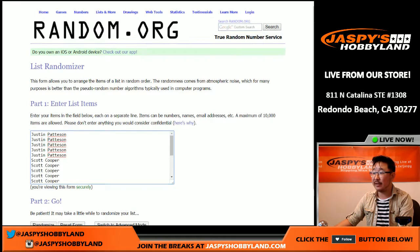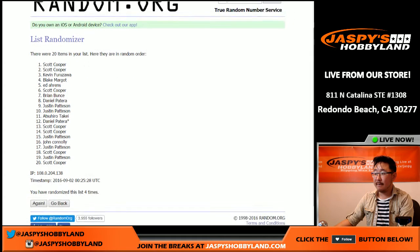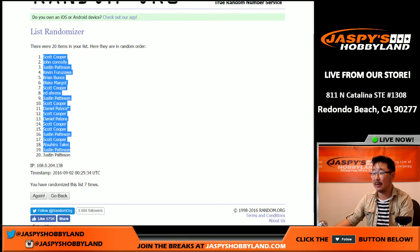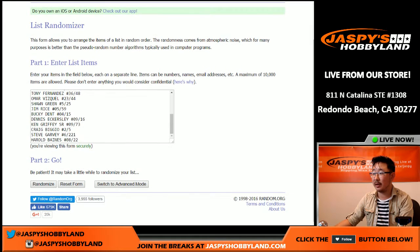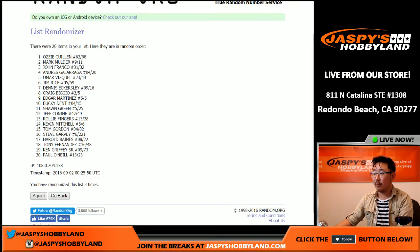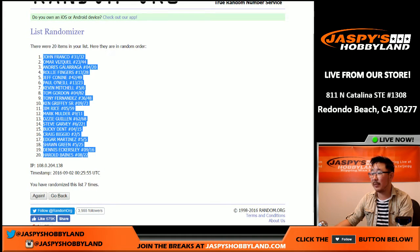We're going to do both lists seven times — five and a two. Here's the names — one, two, three, four, five, six, and seventh and final time. Coop on top and Justin Pattinson has the bottom two spots. And once again, five and a two, seven times for all of the hits — all 20 right here. After seven times, John Franco on top and Harold Baines on the bottom.